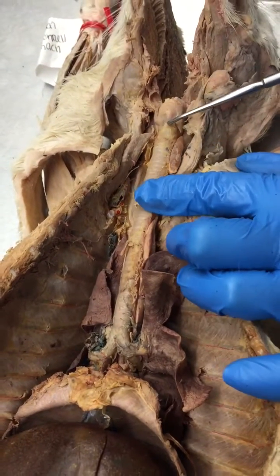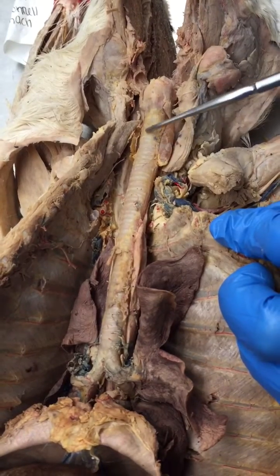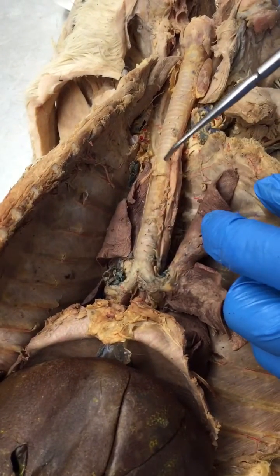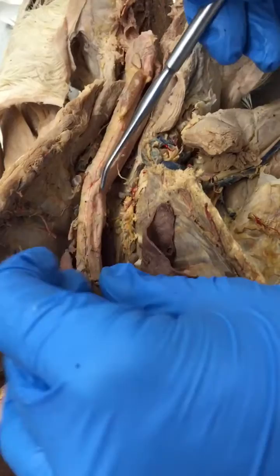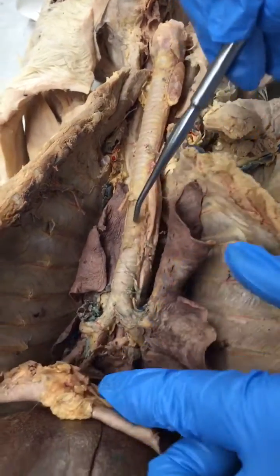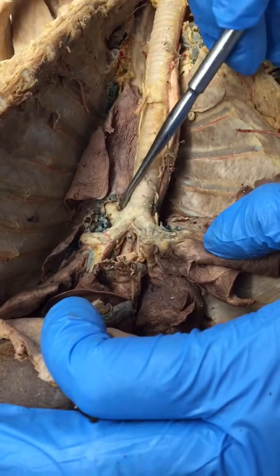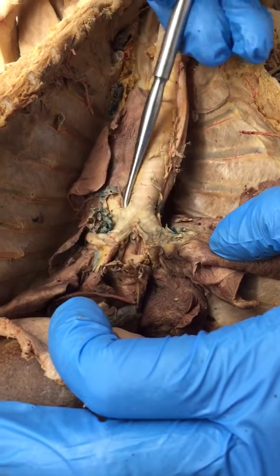Here's the larynx, and the larynx continues as the trachea, which then continues down into the thoracic cavity. The esophagus is fixed to the backside of the trachea here, but if you work your way down, the trachea is going to split into the right and left primary bronchi, or main bronchi. This would be the very short right bronchus.